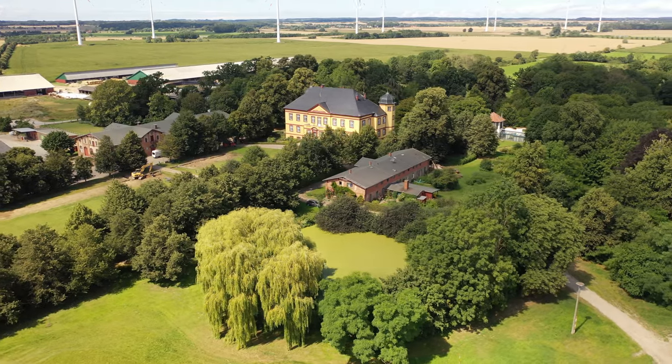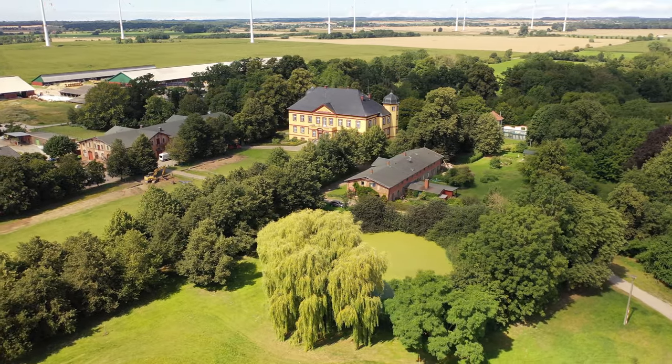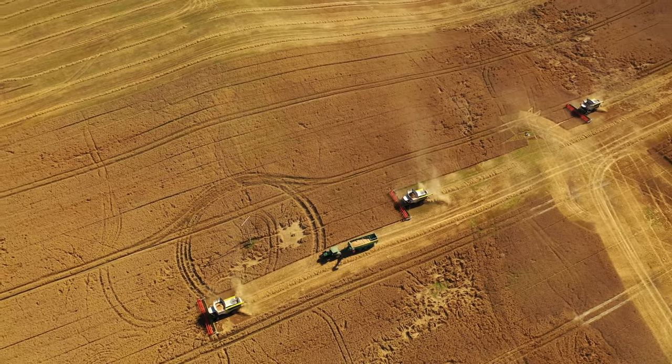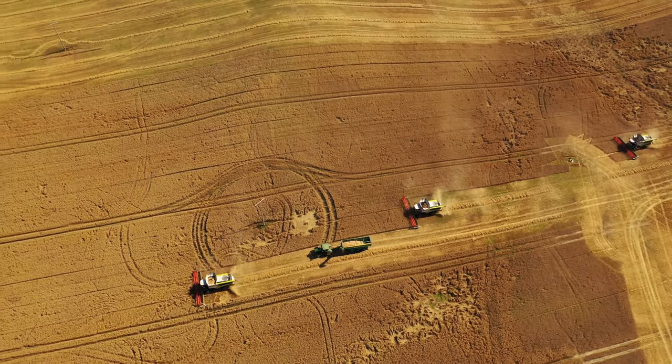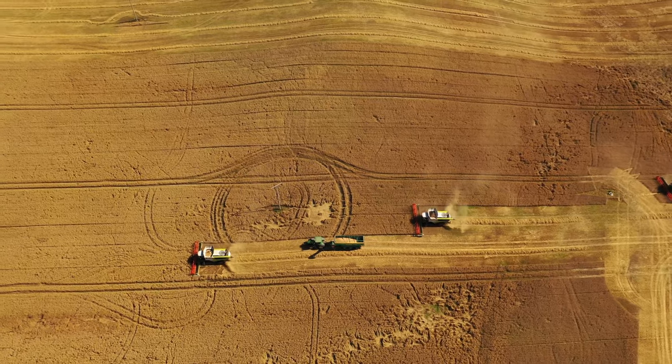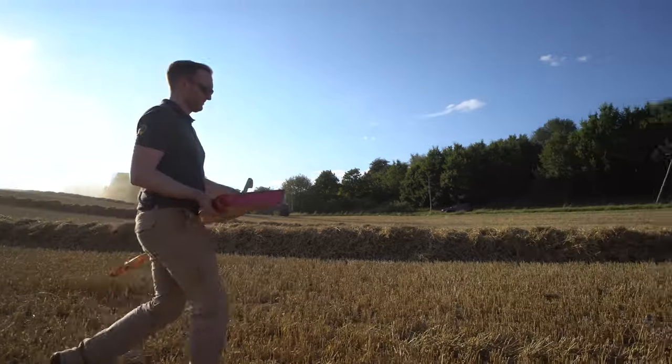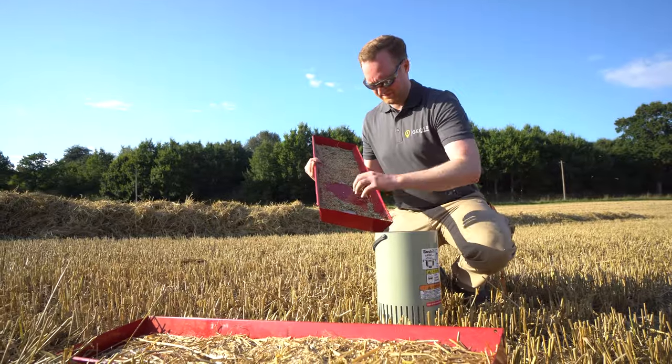The Hohenlöckow estate lies southwest of Rostock, in the middle of one of the most productive arable regions in the German state of Mecklenburg, western Pomerania. We visited the farm midway through harvest, got a first-hand look at their fleet of machines and met up with a startup founder who optimizes combine usage and efficiency.